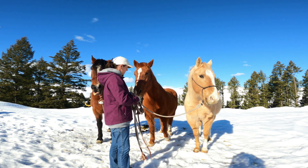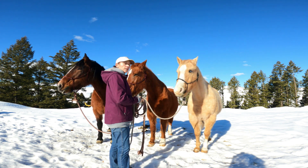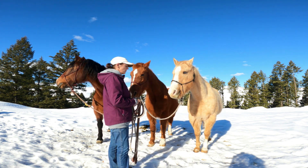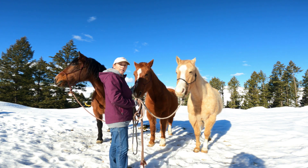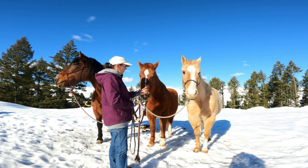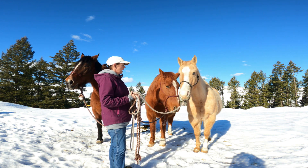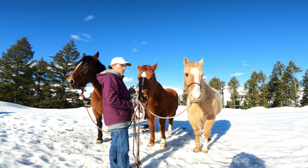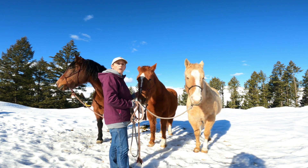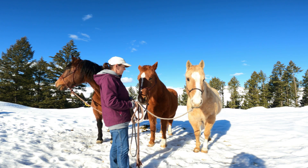I got a request from one of my favorite viewers to ask me if I wouldn't mind introducing my horses, and of course I love talking about my horses. I'm going to start with Sassy because she was the first horse I brought home about seven years ago. I got all three of my horses from the same person — she kind of takes in horses that people don't want anymore, or neglected or abused horses.